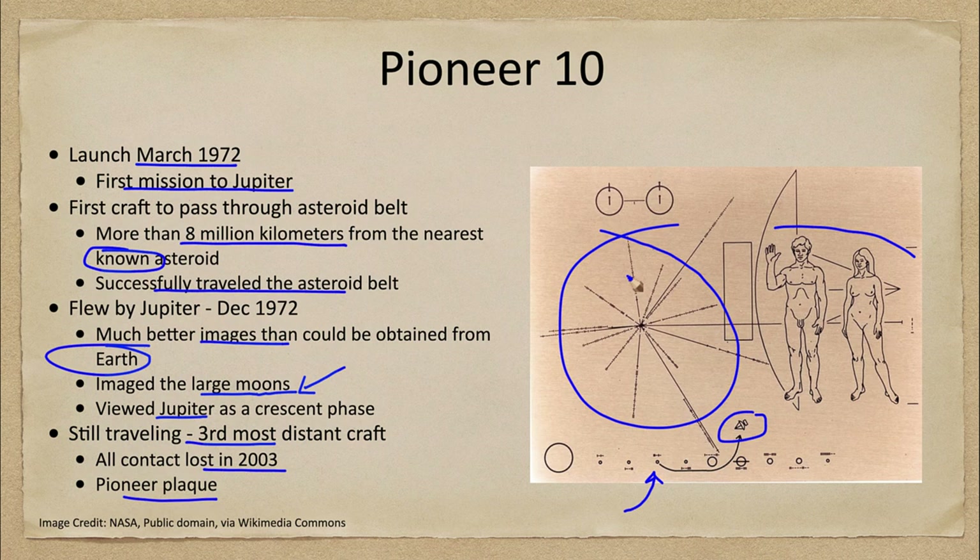The plaque also contains binary information and distances about a number of different pulsars that another species may be able to decipher to learn our location. It also features what look like little googly eyes, which are actually the hydrogen molecule showing the spin-flip transition — the same transition we use to study gas using the radio waves it emits.